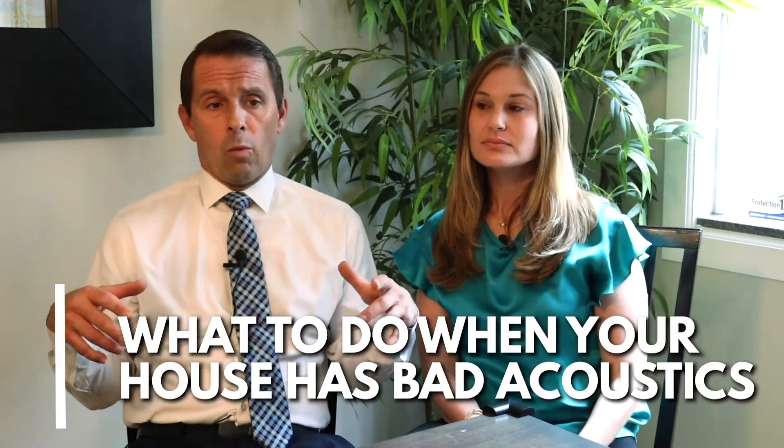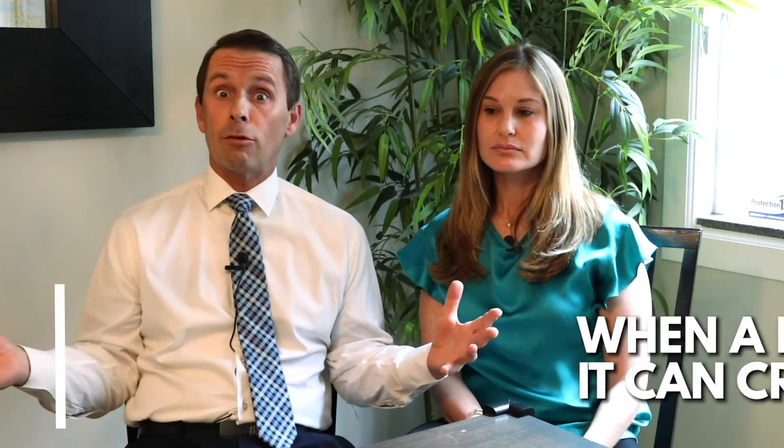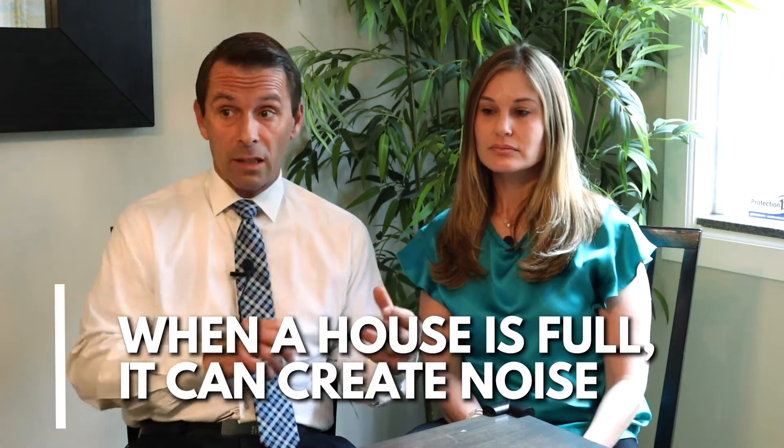Hey everybody, it's Mike Toledo, Tanya Toledo, and we are the Toledo Group. Today we wanted to talk about acoustics in a house. When you live in your house, the sounds and the ambient sounds are a certain way — mostly because your house is full of stuff, full of kids, and all the things that are there.